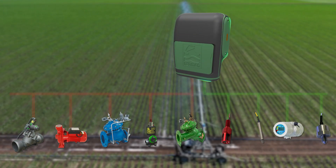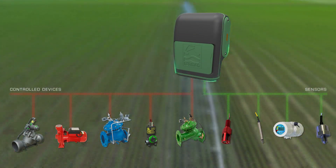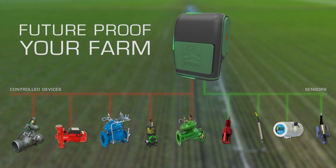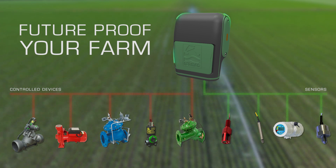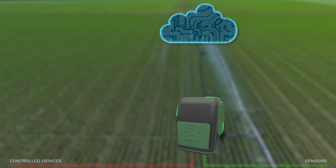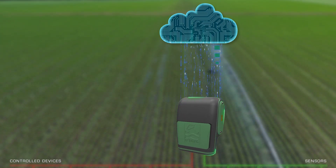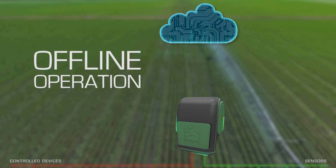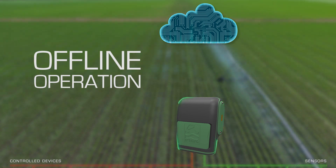With Omega providing connectivity to many types of sensors and devices, you can future-proof your farm, start small, and expand as your automation needs grow. Once programmed, Omega continues to monitor and control your valves and water meters, even if wireless communication is disrupted, which makes it an optimal solution for rural areas.